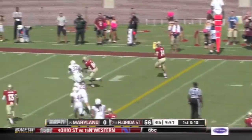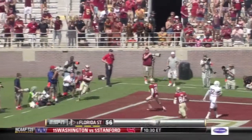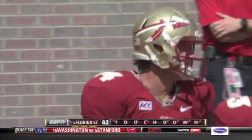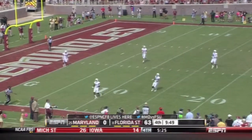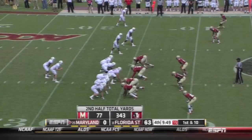Koko on the keep — nobody expected that, and he will walk in. 62 to nothing. They tried to run it and they still score. And that kickoff out of bounds — and he wins the award.